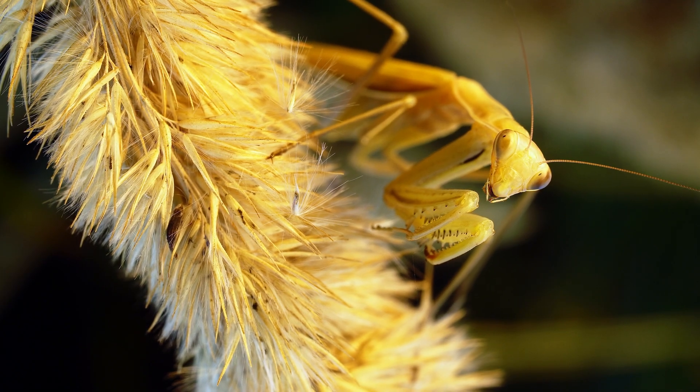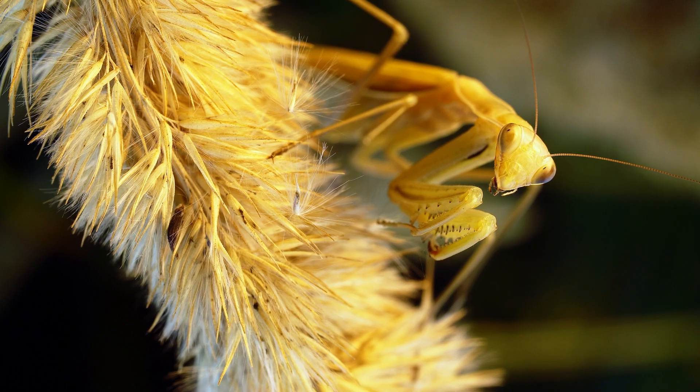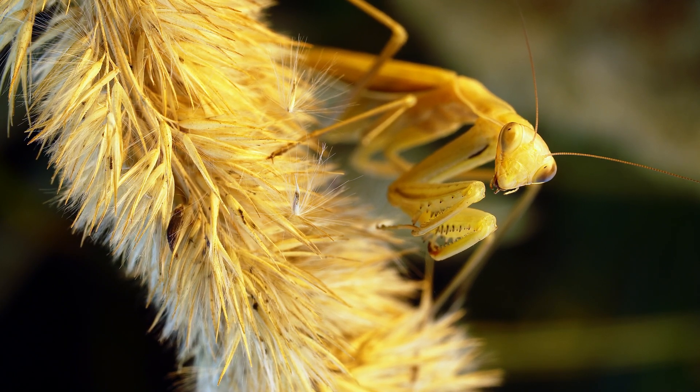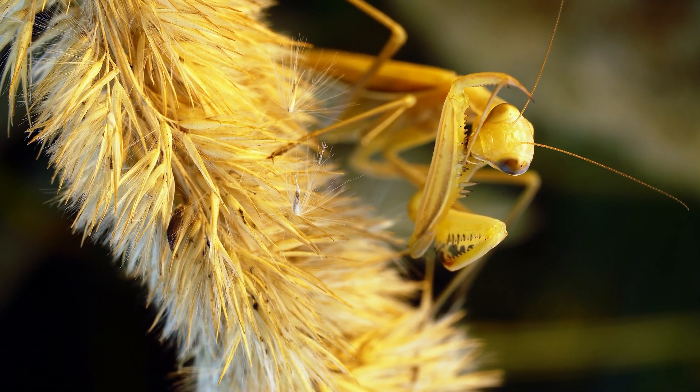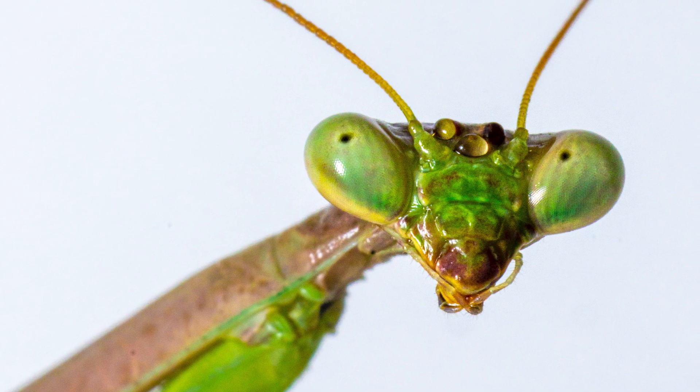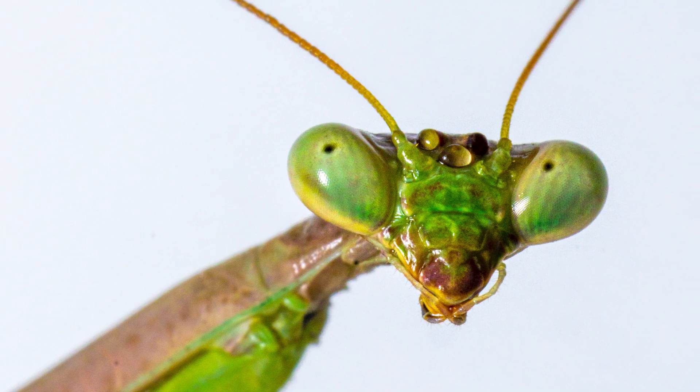Overall, praying mantises are a fascinating subject for scientific study and observation, and their unique behaviors and adaptations make them a truly remarkable insect species. They are certainly one of my favorites. Thanks for watching today — I hope you have a great day.